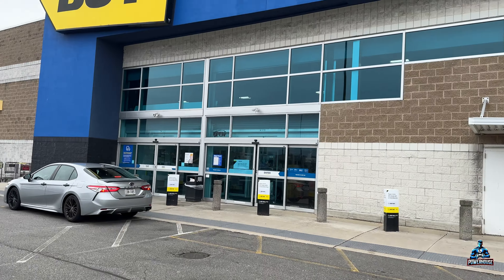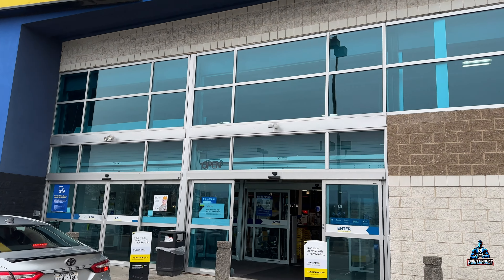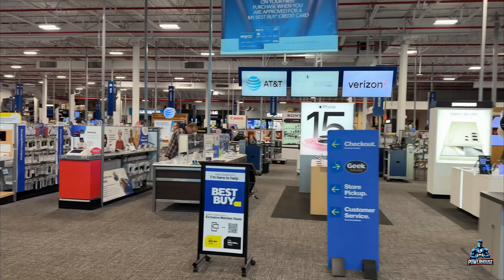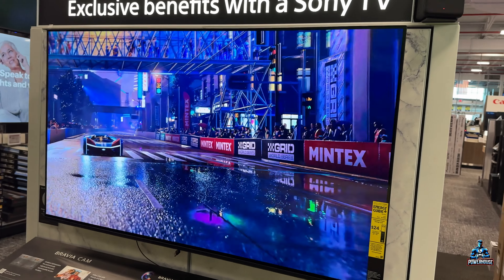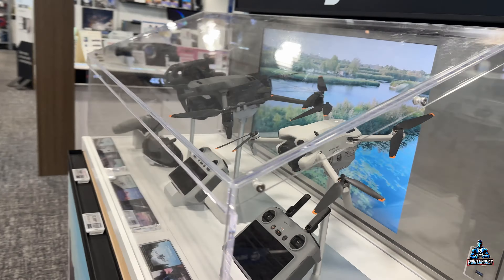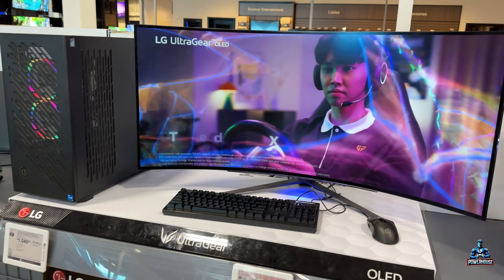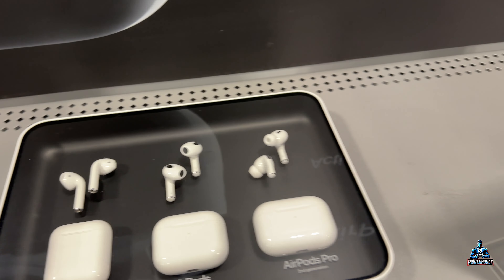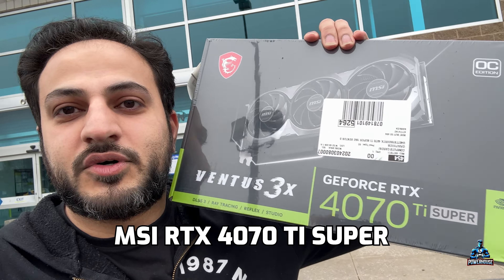Here we are guys, we are at Best Buy and I'm about to pick up my video card from here — can't wait. Alright guys, I just walked out of Best Buy and this is what I got: a 4070 Ti Super Ventus 3X. That's what I'm talking about.